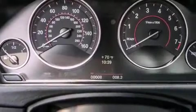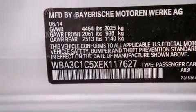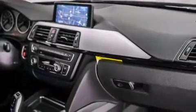Additional features include heated seats, a smartphone adapter, satellite radio, Dakota leather upholstery, a sports suspension, and xenon headlights.